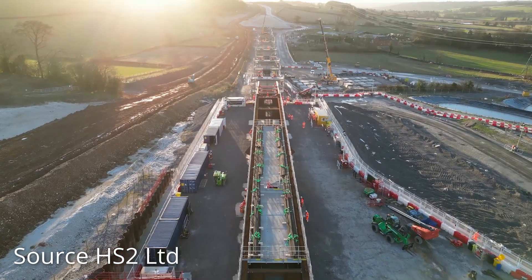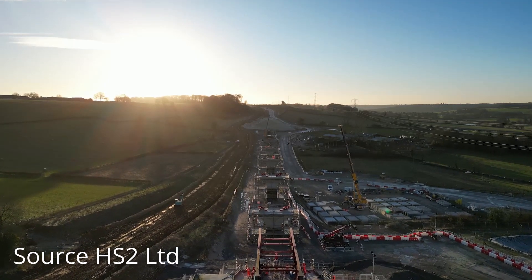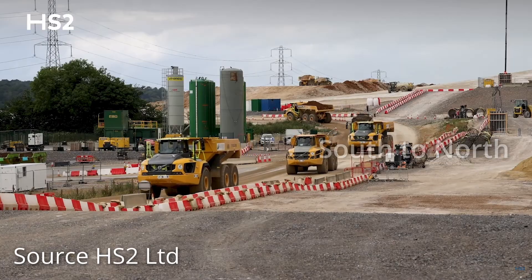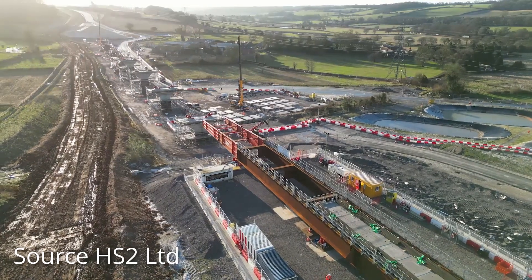The Wendover Dean Viaduct will be much higher than the Tame Valley Viaduct, presenting unique challenges. In addition, access is required for articulated dump trucks to move earth from north to south. Using the push launch method means earth-moving can continue whilst the viaduct is being constructed, and the method also requires less land during construction.